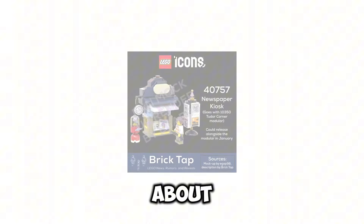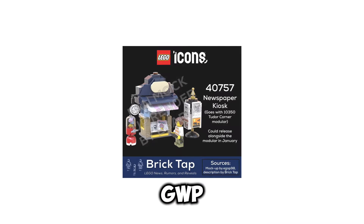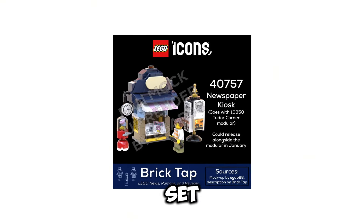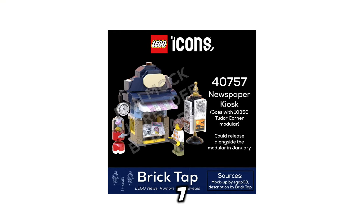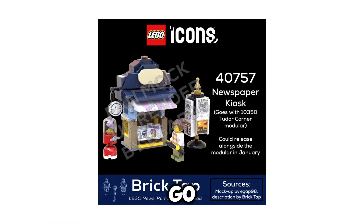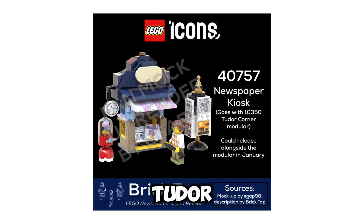We also have news about getting a very nice GWP that will go along with the set when it releases. The set number is 40757, the Newspaper Kiosk, and this is going to go with set 10350, the Tudor Quarter modular, releasing along with the modular in January.